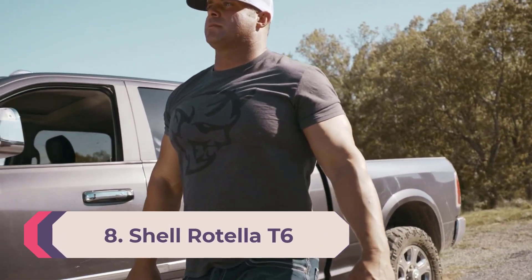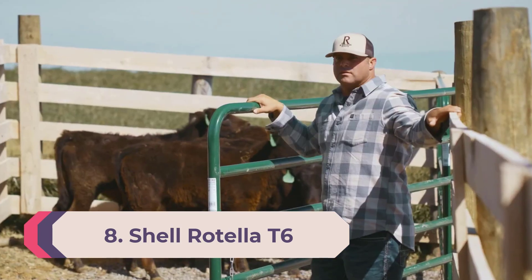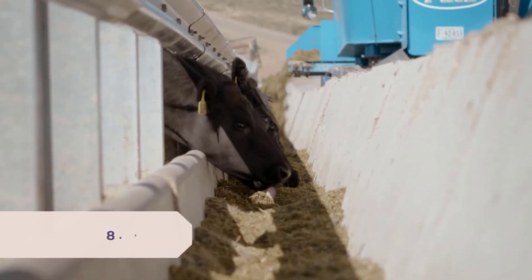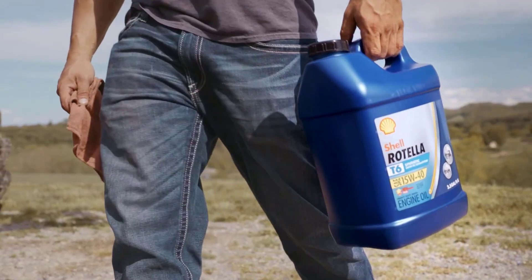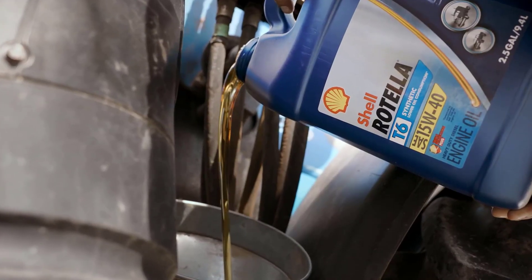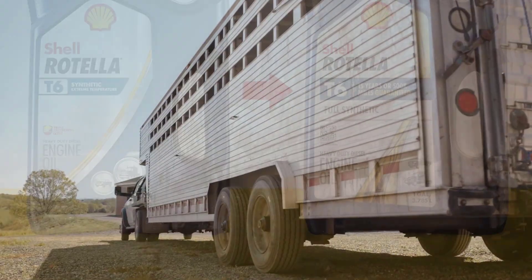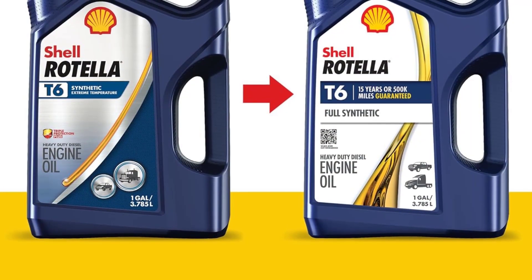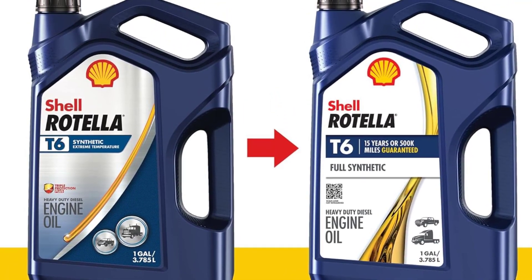Number eight: Shell Rotella T6 Full Synthetic 5W-40. Shell Rotella T6 5W-40 diesel engine oil is a full synthetic motor oil featuring exclusive Triple Protection Plus technology. Formulated with fully synthetic base oils plus advanced additives, it protects against wear, deposits, and oil breakdown, while also providing better low-temperature flow and increased fuel economy.